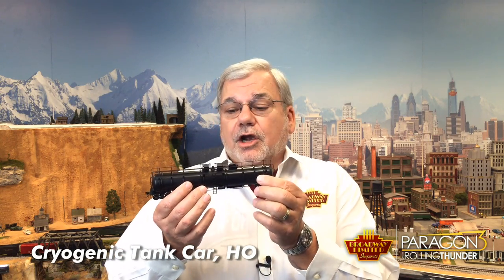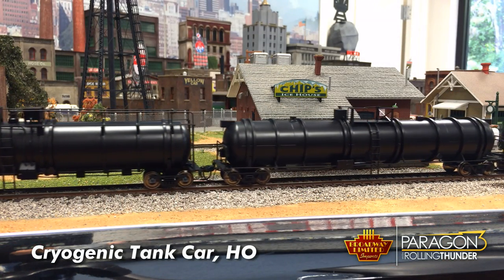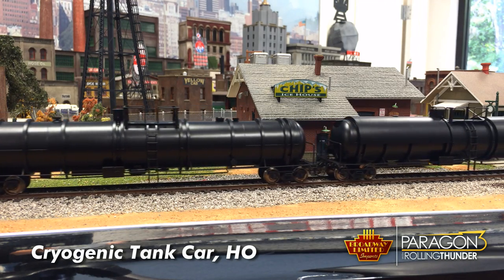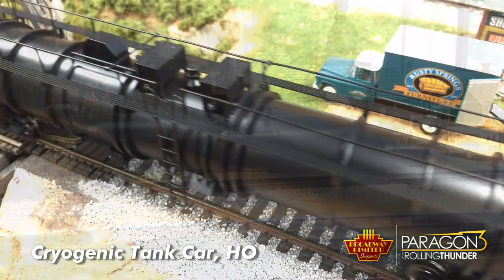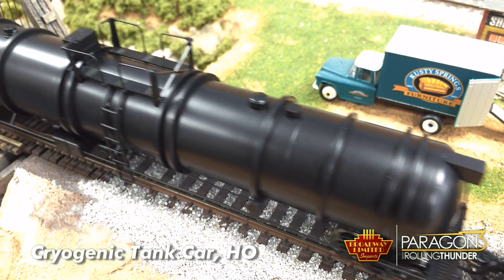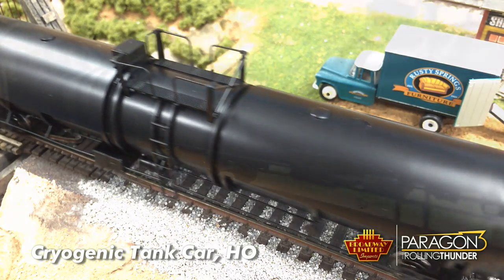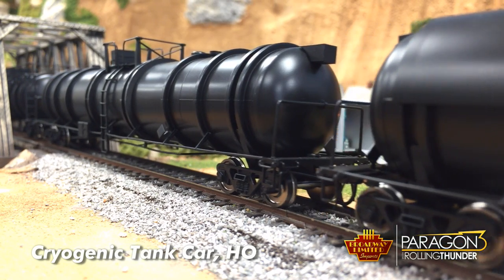First we're going to start with the HO cryogenic tank car. Look at that detail. These cryogenic cars carry up to 15,000 gallons of super cold fluid reaching minus 300 degrees Fahrenheit, and the fluids they carry are liquid oxygen, nitrogen, and argon. The cryogenic cars are still available for pre-order, so please contact your favorite dealer. Delivery is scheduled for this June/July.